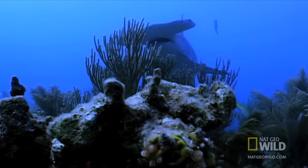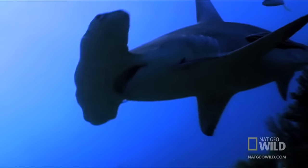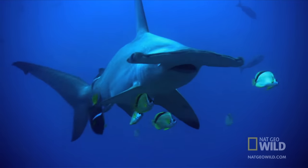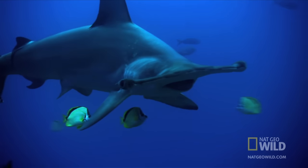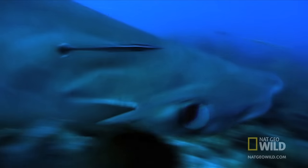But what may be even more useful to this graceful carnivore is vision from eyes at the very edge of the head's wide hammer — eyes that can see nearly everything around them.